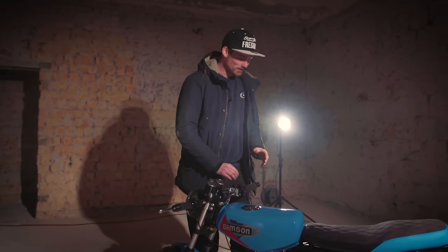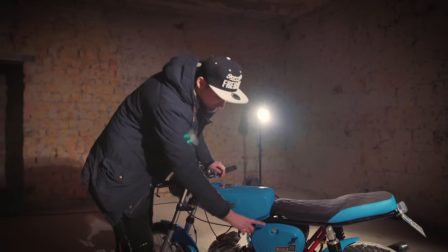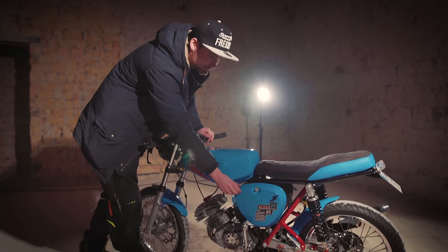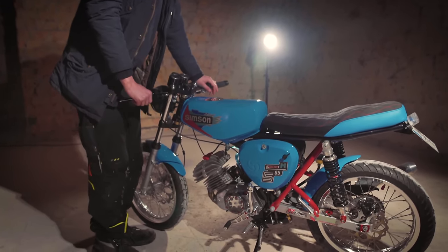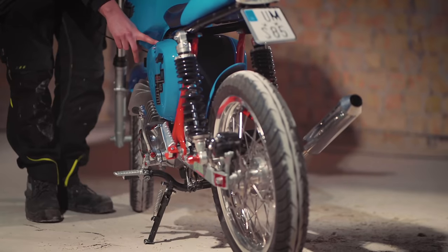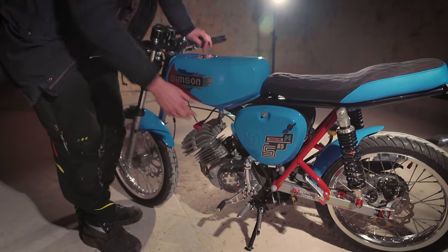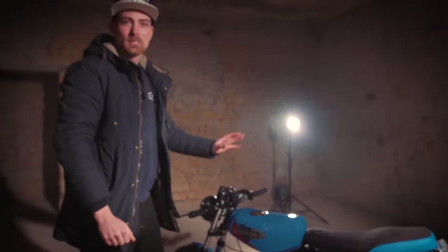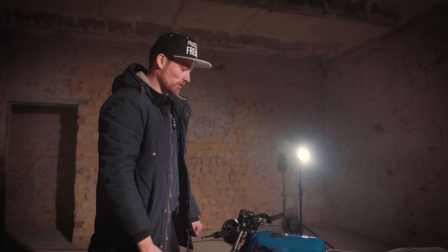Was ich halt cool gemacht finde – und das sind Sachen, die man auf den ersten Blick gar nicht sieht: ihr habt hier die Form der Seitendeckel für den Luftfilterkasten, die wie die Export-Seitendeckel sind, diese eckigen, die sehr teuer und sehr selten zu kaufen sind. In dem Fall dachte sich der Kunde: ich lasse mir die bauen – und hat sich die aus Vollcarbon bauen lassen und vernünftig lackieren lassen, sodass sie wirklich aussehen wie Blechdeckel. Ist aber Carbon, ist schön leicht. Leichtbau war jetzt hier nicht die oberste Prämisse – das ist halt einfach nur wegen der Optik so entstanden.